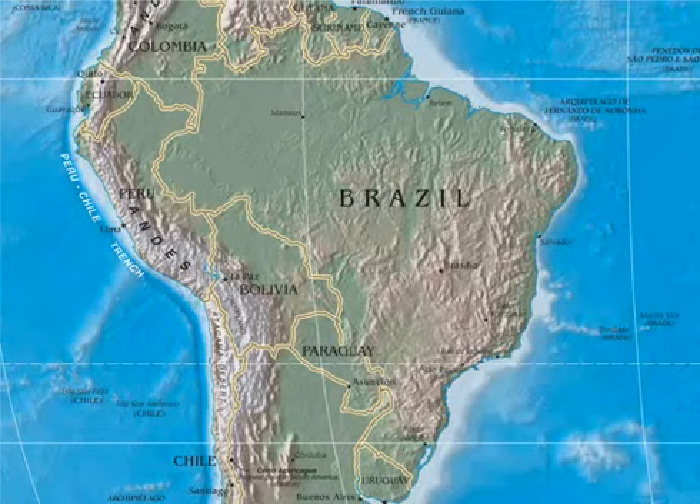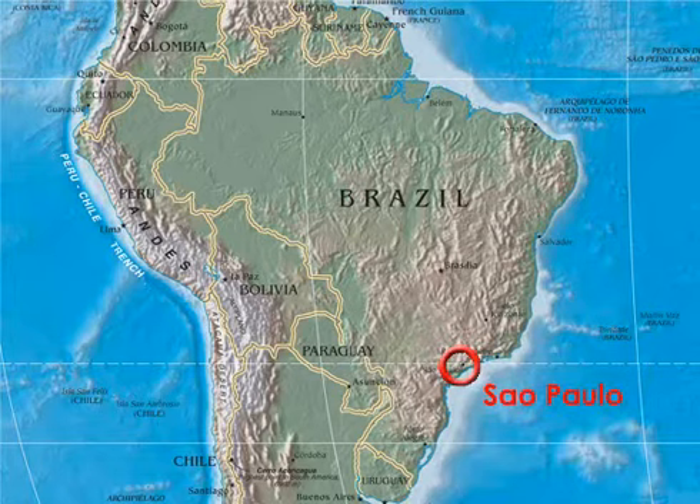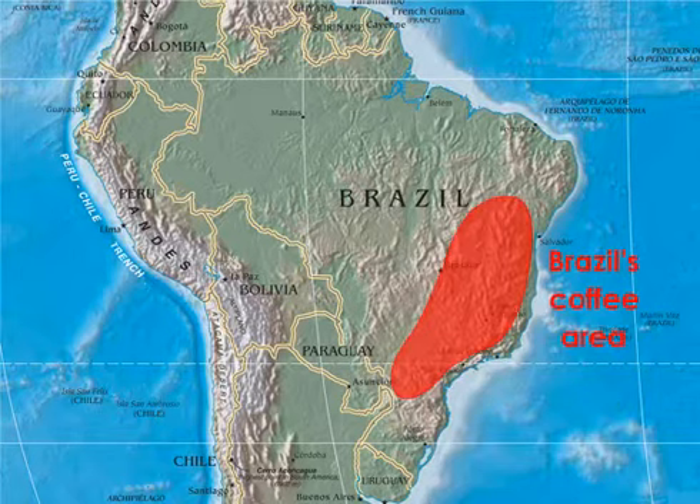Brazil produces by far the most coffee in the world and has done so since the late 19th century. The city of Sao Paulo, located in Brazil's southeast where most of the country's coffee is grown, was initially built primarily from coffee profits. Coffee is mostly grown on a large scale in Brazil, where uniform rows of coffee trees stand in the full sun and facilitate mechanized cultivation and harvesting. This type of monoculture maximizes economies of scale, but has environmental and quality challenges yet to be overcome.